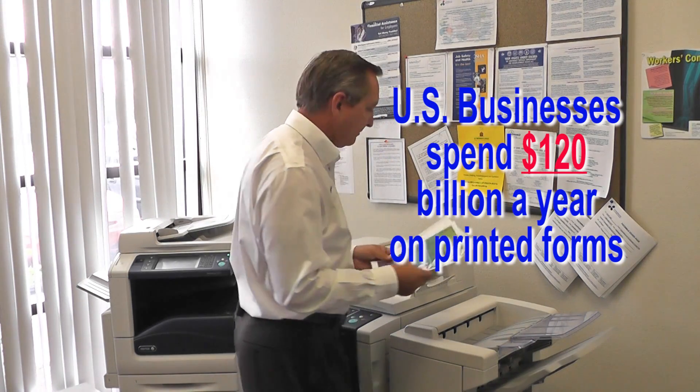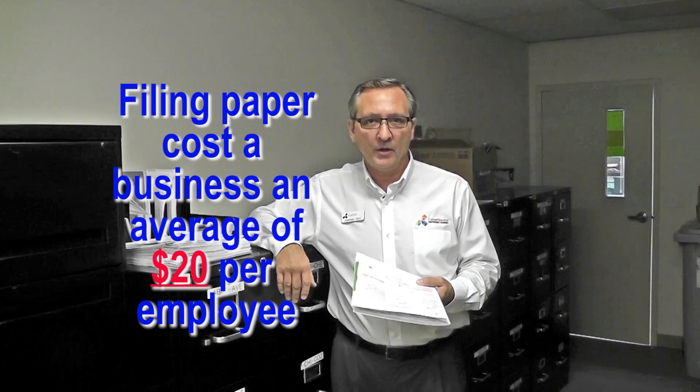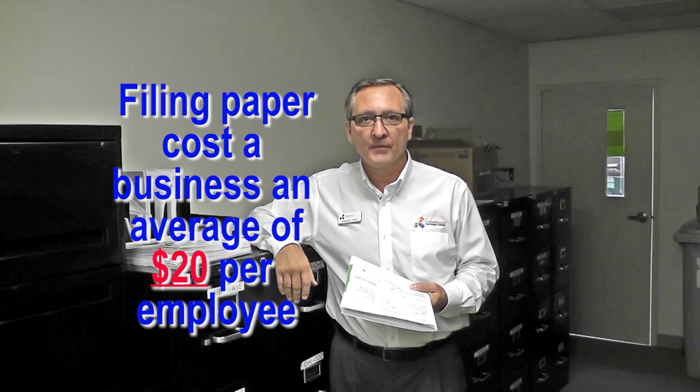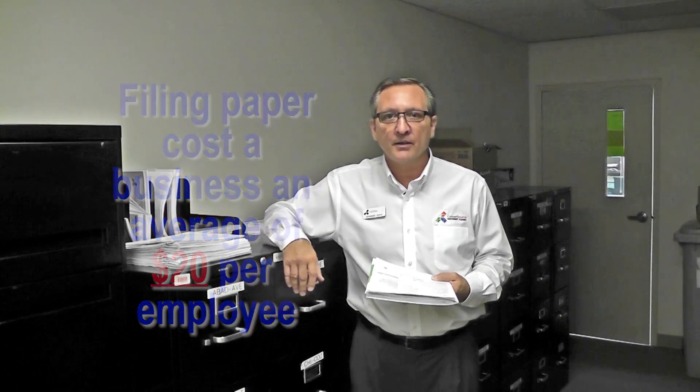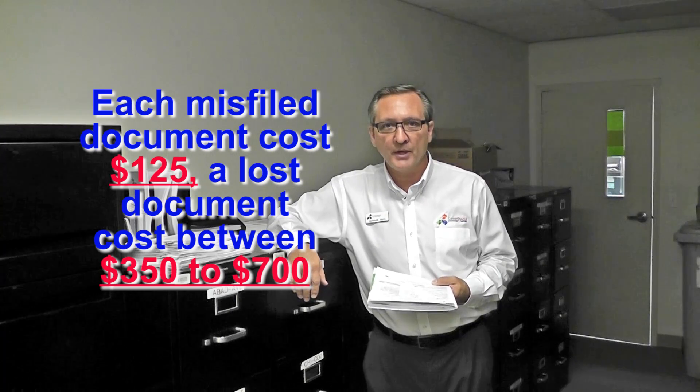So what adds to the cost of the paper? Let us look at the contributing factors. According to PricewaterhouseCoopers, it costs $20 per employee to file these documents, an additional $120 to retrieve the documents, and if you happen to misfile or lose a document, it will cost you up to $300 to recreate. These costs begin to add up.